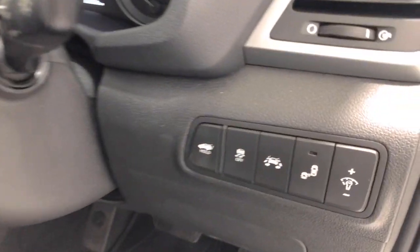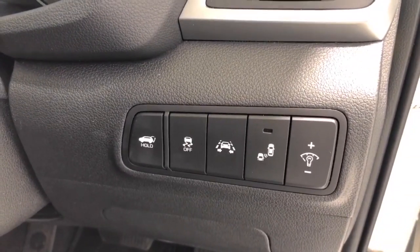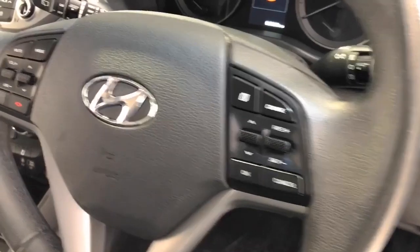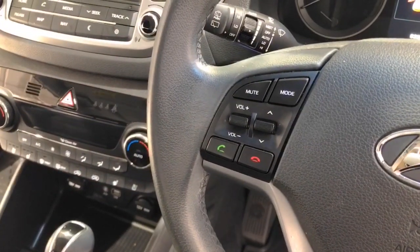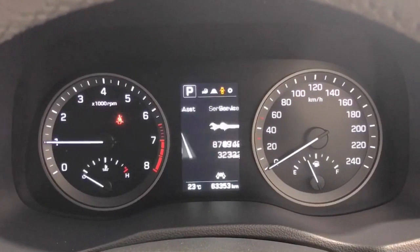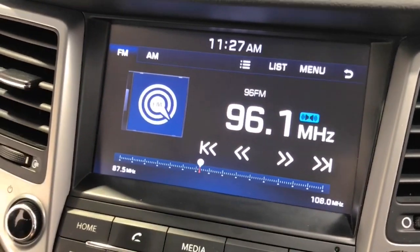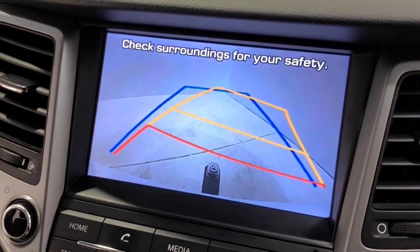The Tucson has received a five-star rating from NCAP. Some of the convenience and safety features include: 12-volt power outlet, dual front airbags package, anti-lock braking, auto climate control with dual temperature zones, Apple CarPlay, autonomous emergency braking, alarm system with remote anti-theft, and ambient temperature display.